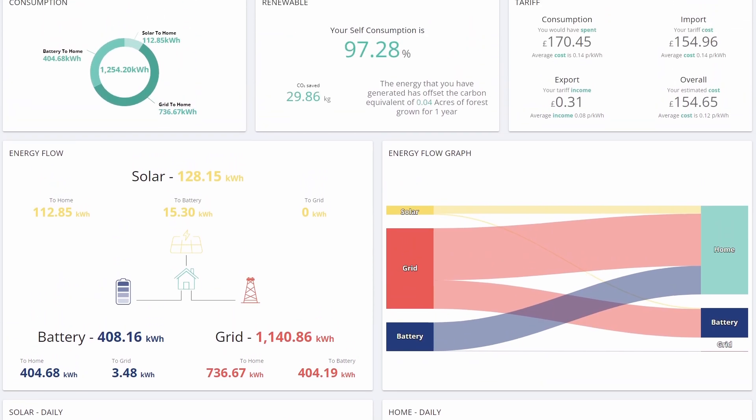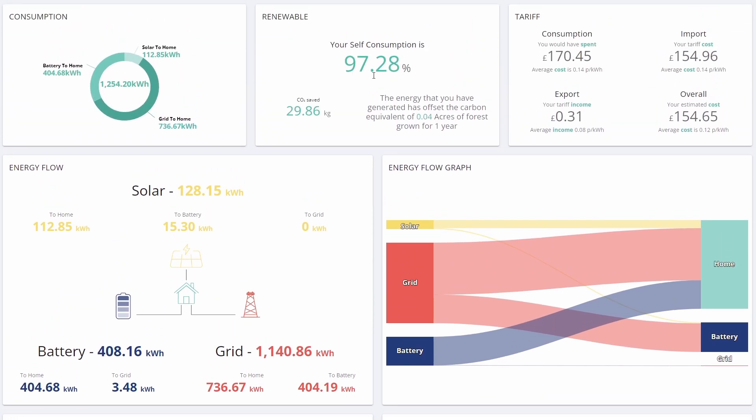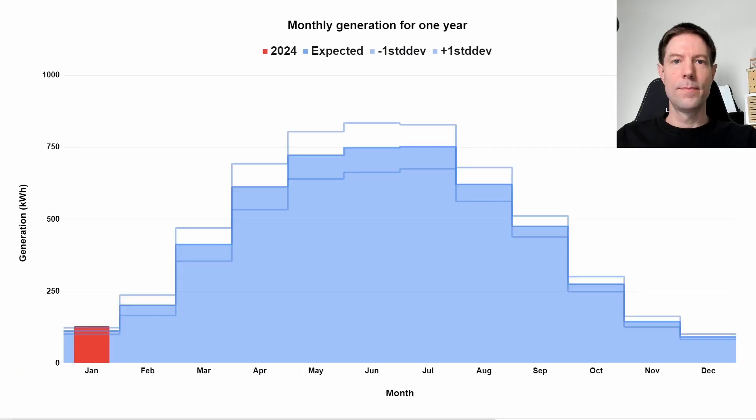Our self-consumption was way up at 97.3%. This is not unusual for winter — it's not something we'd expect to continue during the summer when we start exporting tons. As for generation, it was above one standard deviation higher than typical, so it was sunnier than we would normally expect. Pretty pleased with that.